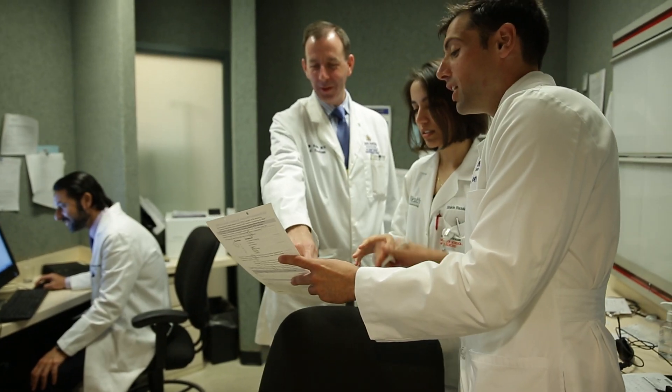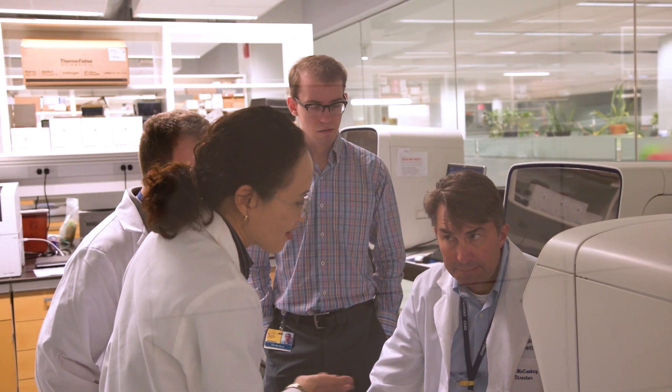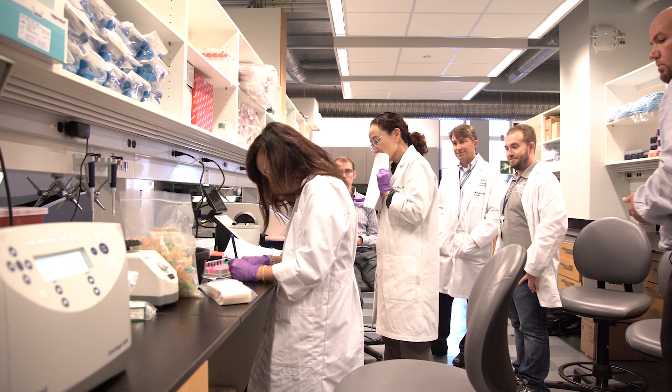We are launching a very aggressive multi-disciplinary approach to bladder cancer care that will involve in-depth meetings about every single patient by the whole team. By sharing information and sharing ideas, this is the way to move the research forward.